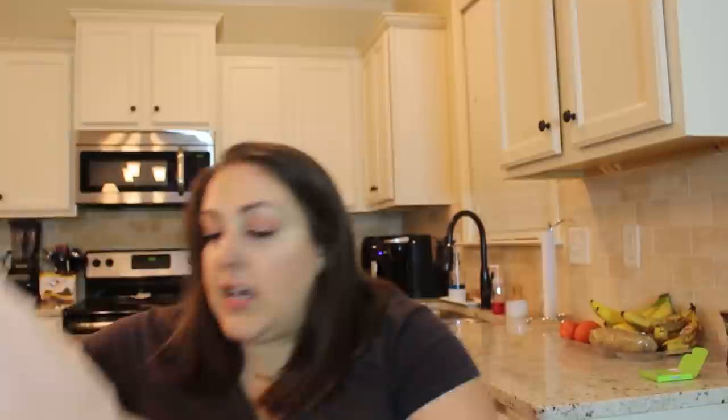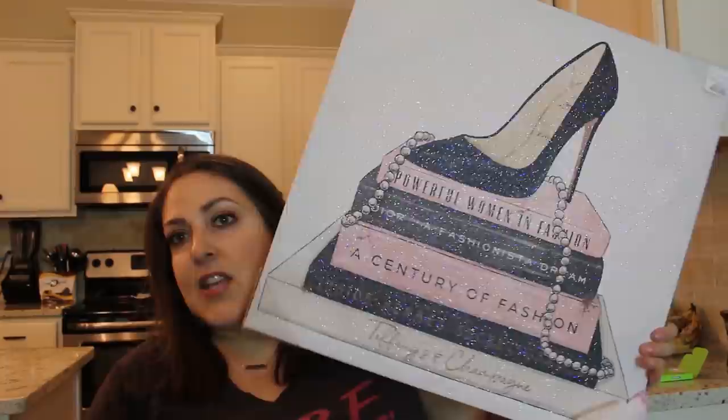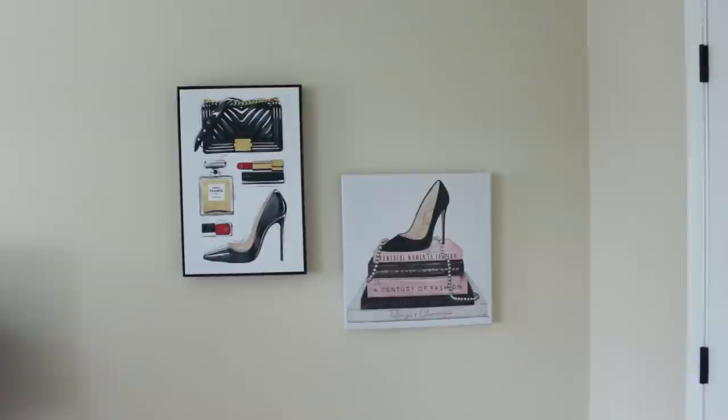This haul is totally random — I got one thing from Pier One, some things from Marshall's, Home Goods, and Ross. This piece I believe is going to go in my office. It's a glittery shoe with pink, black, pearls, and little books — it's perfect because I'm going to make myself a fashion wall where I'll do all my try-on videos. This is definitely going on that side of the wall as part of my background.